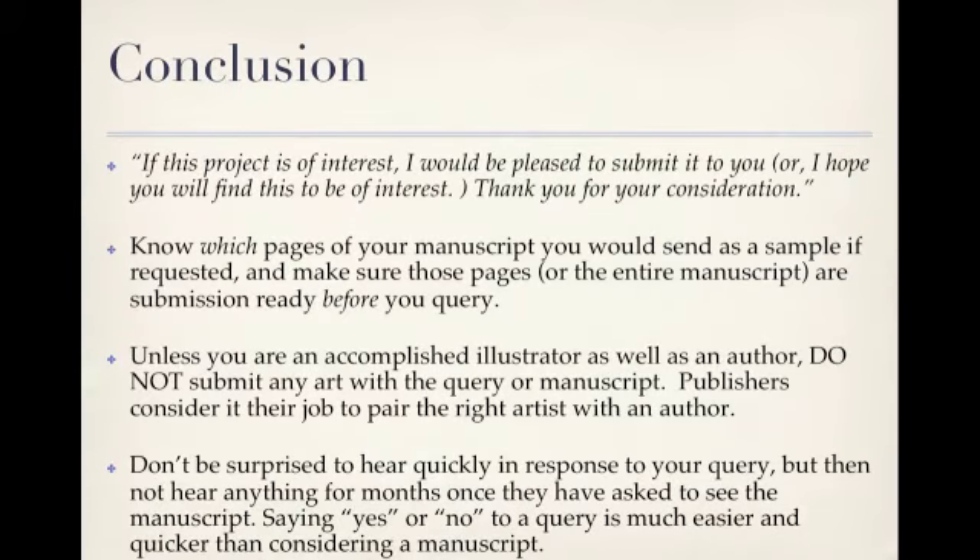Now we come to the conclusion — just two simple sentences. 'If this project is of interest, I would be pleased to submit it to you.' Or, if you've already attached the manuscript: 'I hope you will find this manuscript to be of interest. Thank you for your consideration.' Some offices will ask for sample pages, others for a synopsis or the entire picture book — again, check the website for the latest submission information. Know which pages you will send as a sample if requested, and make sure those pages, or the entire manuscript, are submission-ready before you query. You don't want to receive a yes and then have to scramble to pull your materials together. Be ready to jump on that yes.